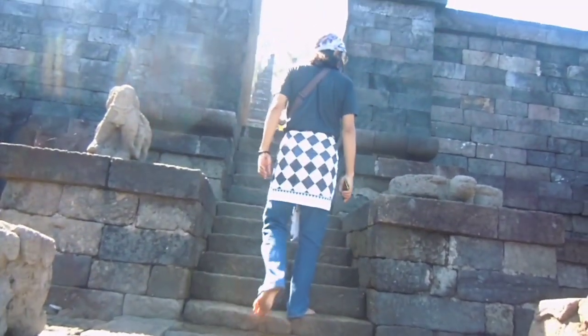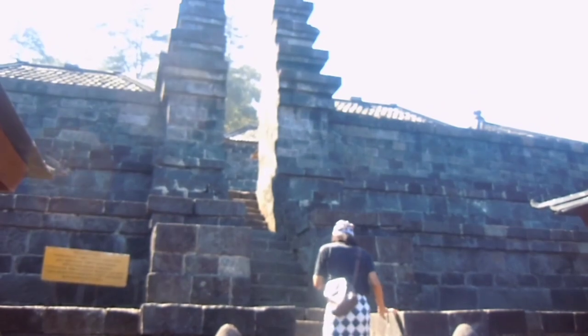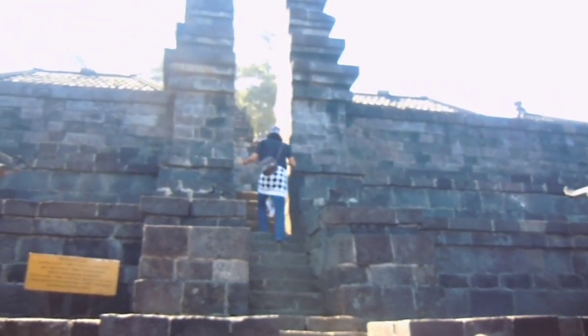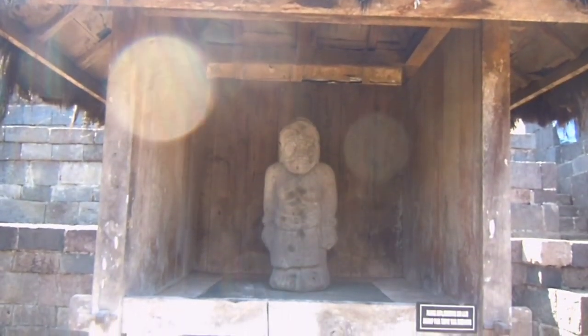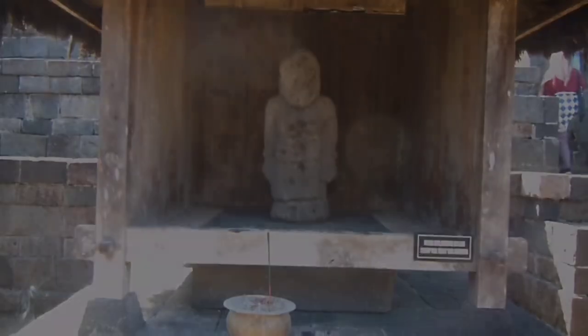Seperti halnya Candi Sukuh, di sana kita juga dapat menemukan relief kisah Sudamala seperti yang terdapat pada Candi Ceto ini. Memang unik — kedua candi ini memiliki beberapa kesamaan: selain letaknya yang berdekatan, masa pendirian kedua candi ini pun hampir bersamaan, dan tipikal struktur bangunannya pun ada kemiripan. Lain kali akan kita bahas juga tentang Candi Sukuh.